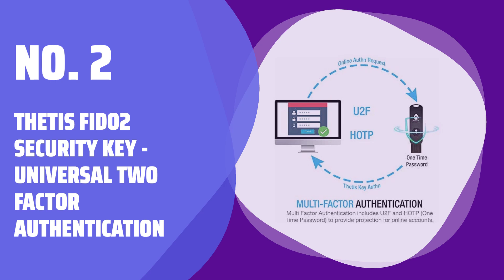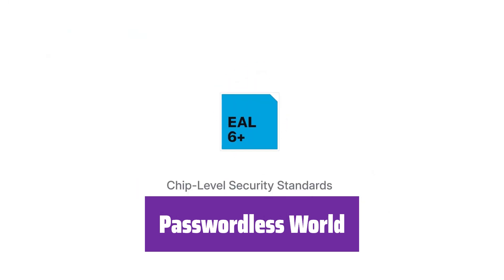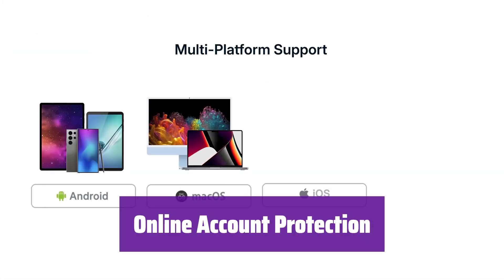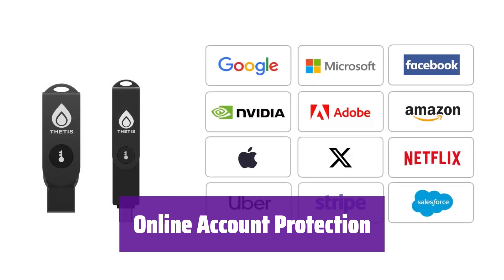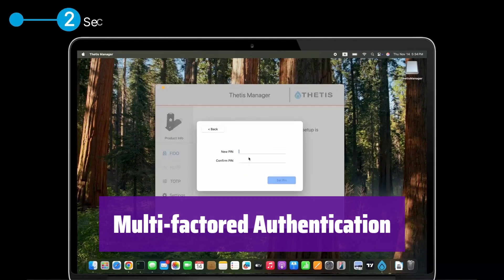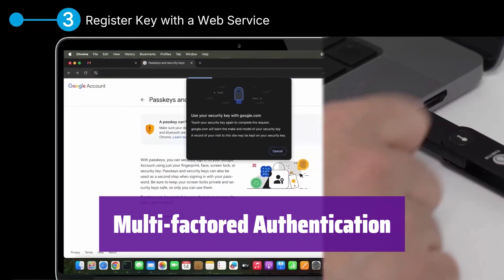Number 2: Thetis FIDO-2 Security Key — Universal Two-Factor Authentication. Tired of remembering countless passwords? This key offers a revolutionary way to protect your account information. It's FIDO-2 certified, ensuring a seamless and passwordless login experience, making your online life more secure. This key is compatible with the U2F protocol and works with the latest Chrome browser on Windows, MacOS, and Linux. It provides robust protection on websites that support U2F protocols, safeguarding your online accounts. With built-in HOTP technology, this key completes a multi-factor authentication process, helping prevent account theft, phishing, and other online scams.